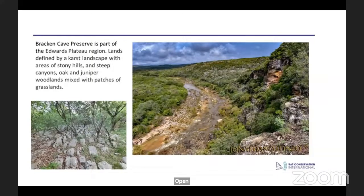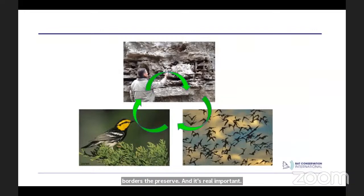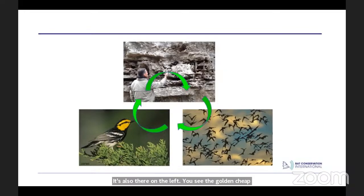This image shows Cibolo Creek, which borders the preserve. It's important for three primary reasons: first, we're protecting the aquifer here in San Antonio — it's where we get all our drinking water, so rainfall that lands on the preserve ends up down in our aquifer coming out of our taps. Second, the golden-cheeked warbler, a migratory songbird that migrates from Central America to the Texas hill country, comes in mid-March to have its babies and migrates back in June. Third, it's home to Bracken Cave, the largest colony of bats in the world.